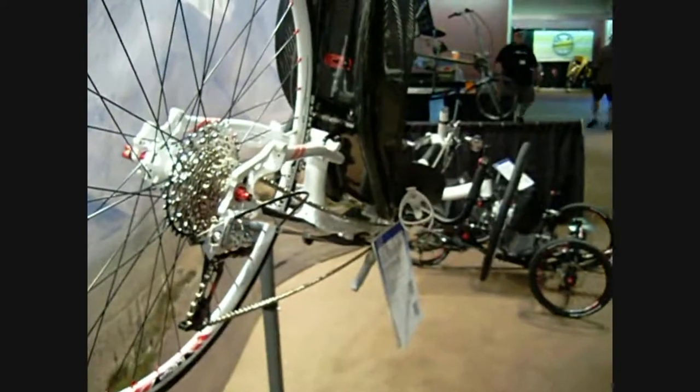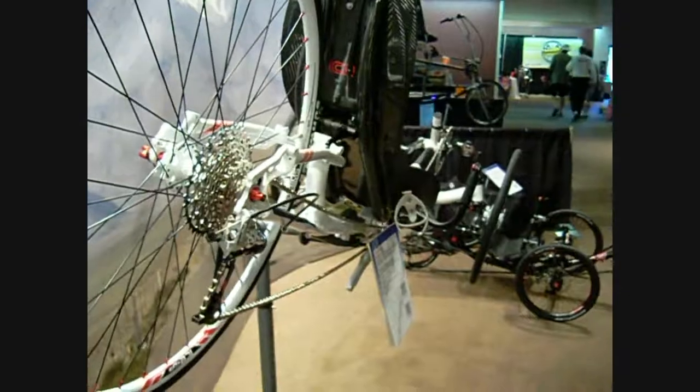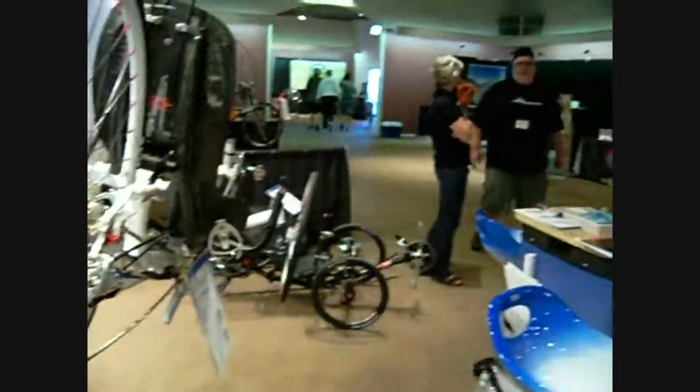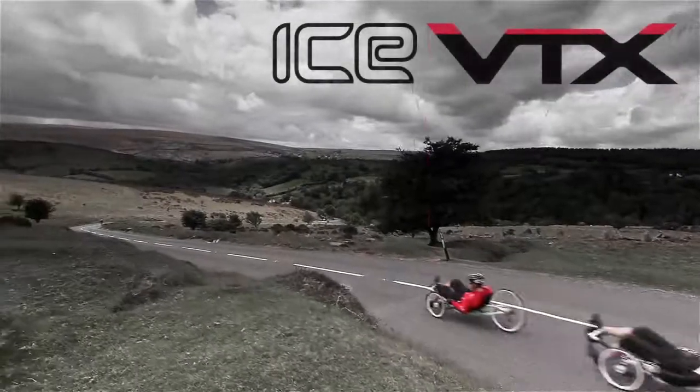The top-end models have SRAM XX components and carbon cranks. The best thing though is to go for a ride. Thank you.